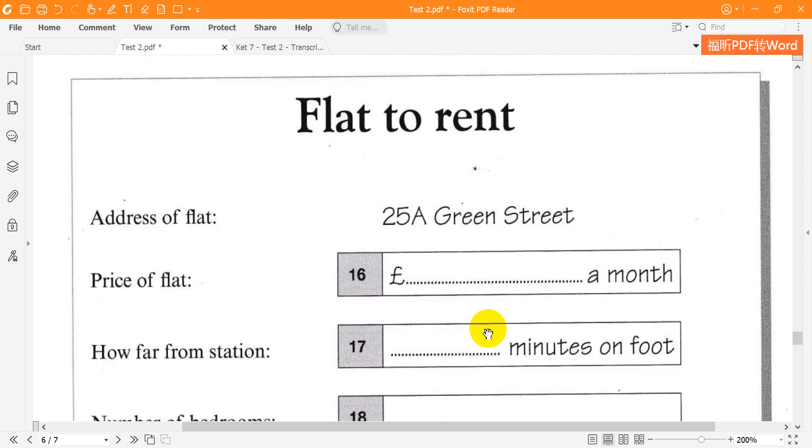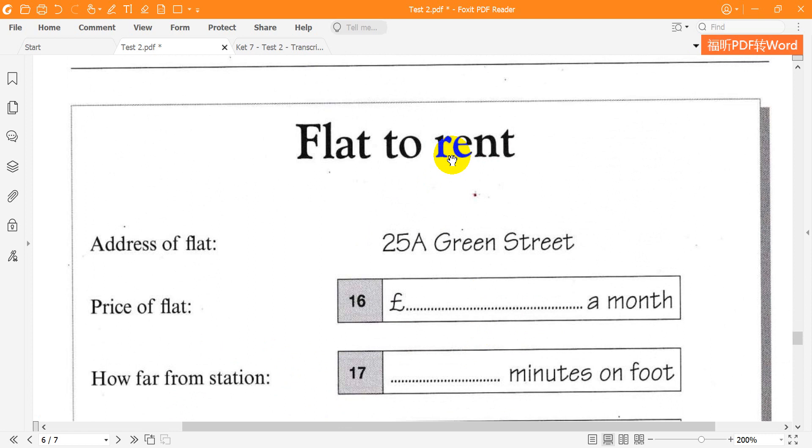Hello. I'm calling about the flat that you have to rent on Green Street. Oh, yes — 25A Green Street. It's a lovely flat. How much is it? Well, it was 875 pounds a month, but the price has gone down, so now it's only 825 pounds.